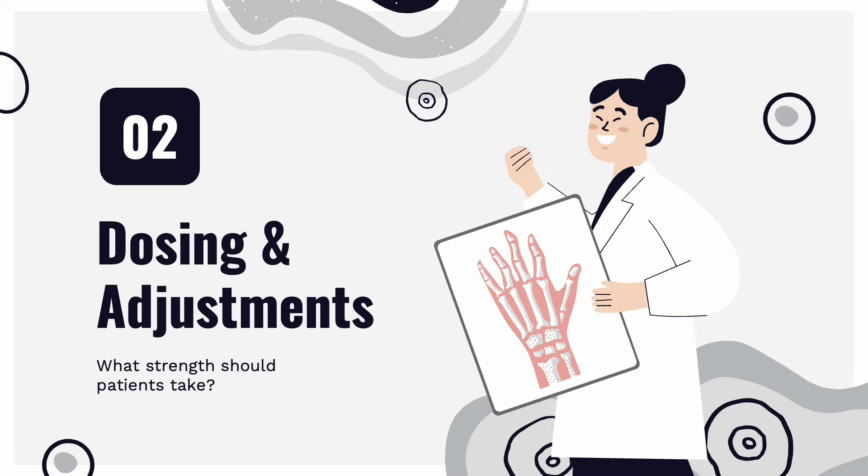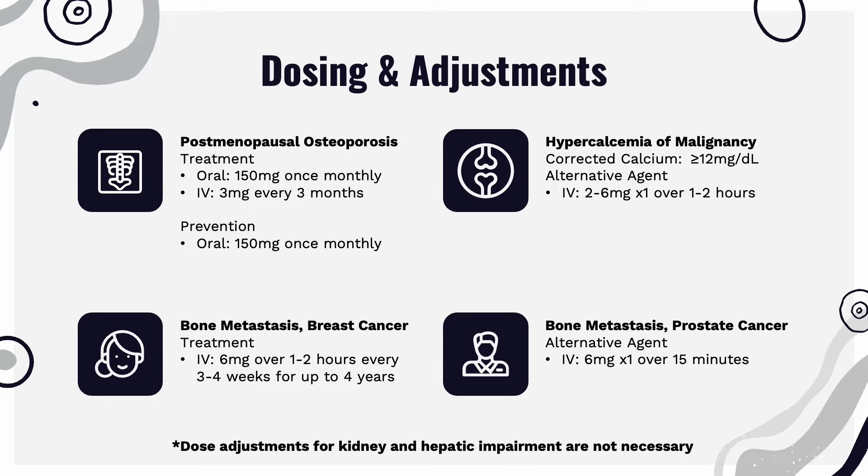Next, we will be discussing dosing and adjustments. For the only FDA-approved indication, postmenopausal osteoporosis, treatment is either taken orally with 150 mg once monthly, or IV with 3 mg every 3 months. For prevention, the same dose as treatment is taken once monthly, being 150 mg orally.